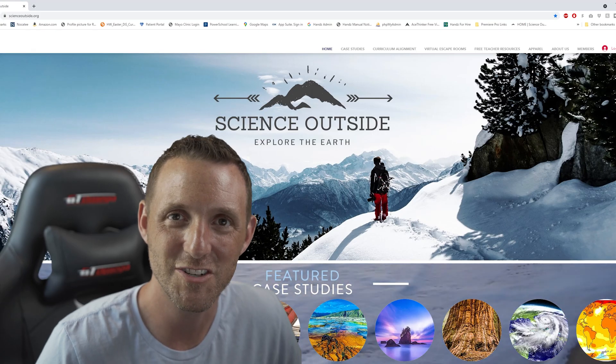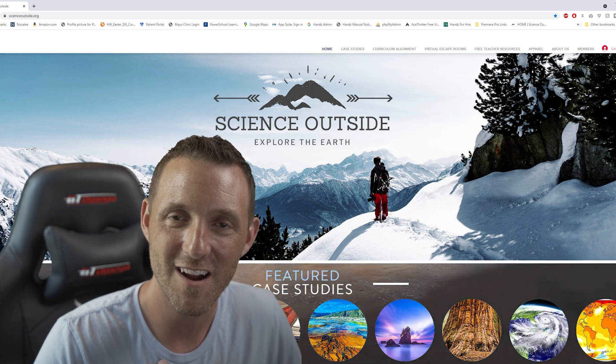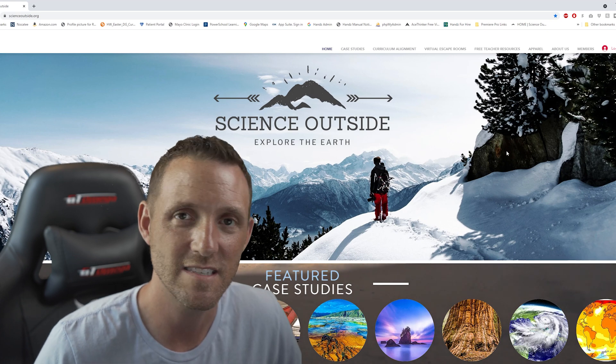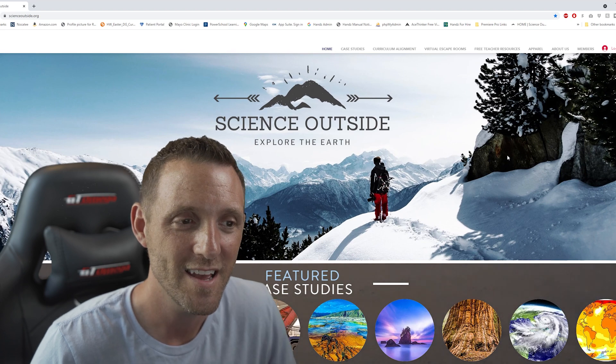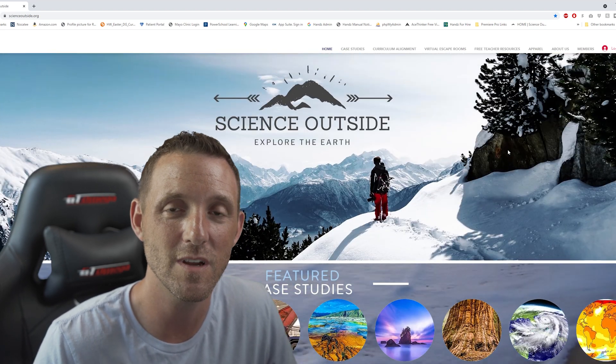Hey everybody, it's Jay Haragel, one of the co-founders of Science Outside. Chris and I started Science Outside a little over a year ago. We now have over 47 case studies on our website and our goal is really just to create high quality content to help you in the classroom.